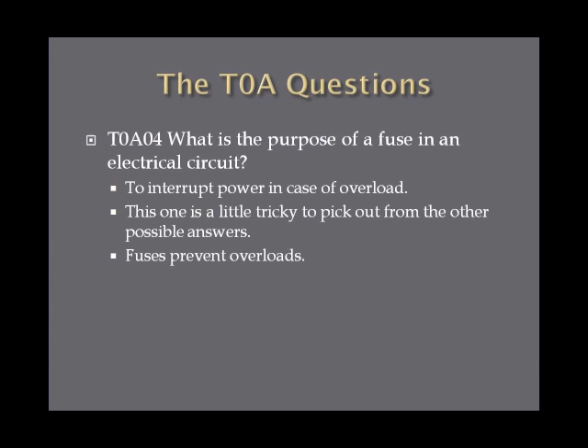What is the purpose of a fuse in an electrical circuit? The answer is to interrupt power in case of overload. This one can be tricky to pick out from similar answers, but fuses prevent overloads — that is the purpose of a fuse in an electrical circuit.